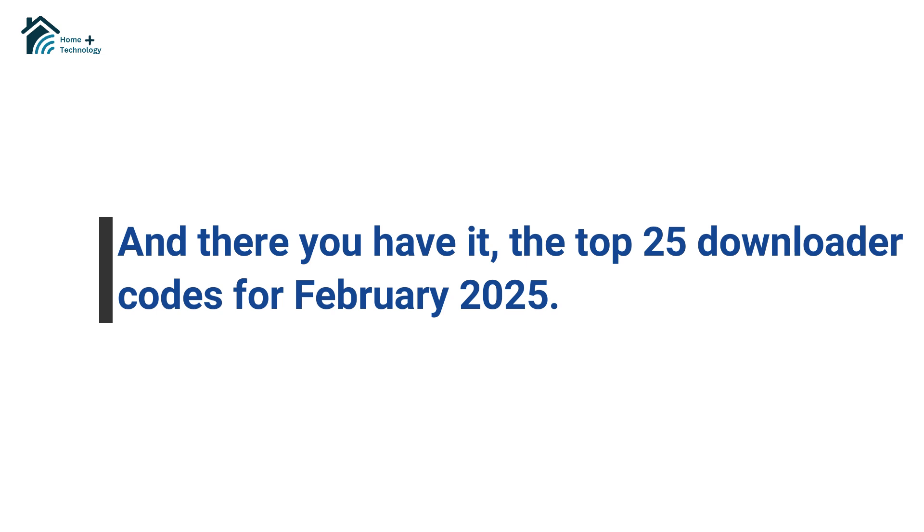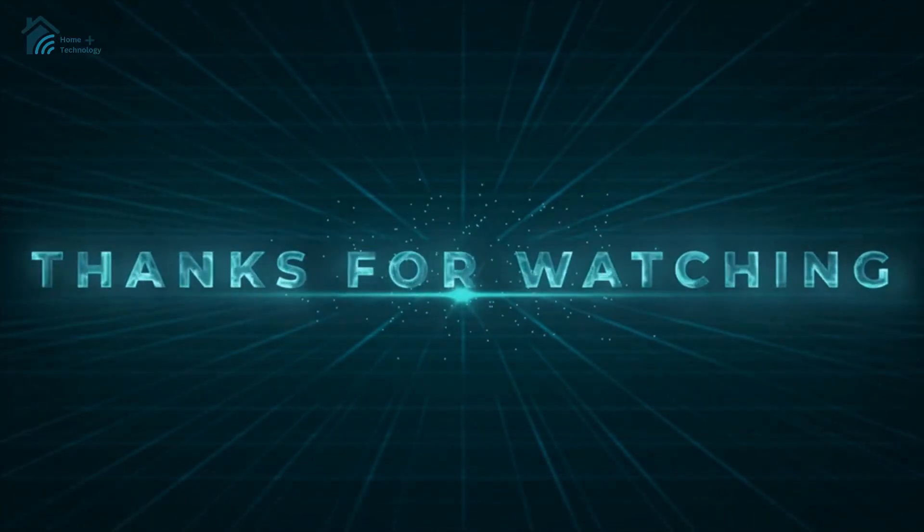And there you have it, the top 25 downloader codes for February 2025. Thank you for watching, and happy downloading!